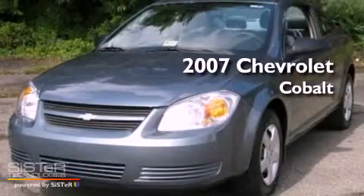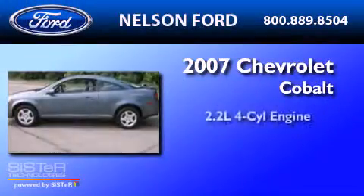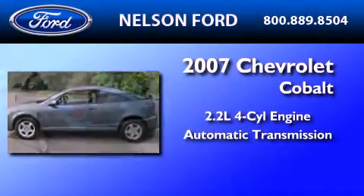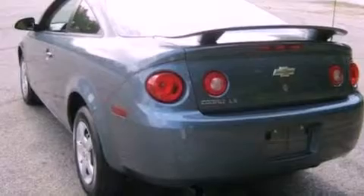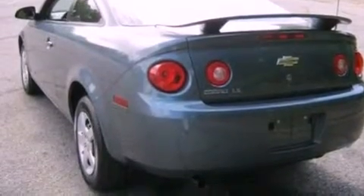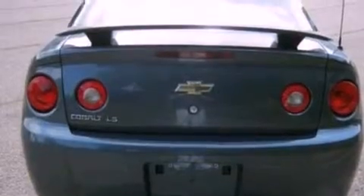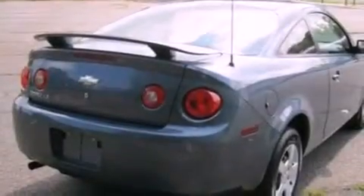This is a 2007 Chevrolet Cobalt. It features a 2.2-liter four-cylinder engine and an automatic transmission. Its top features include a split-folding rear seat, a rear window defroster, speed-sensitive wipers, a CD player, and an engine immobilizer theft deterrent system.